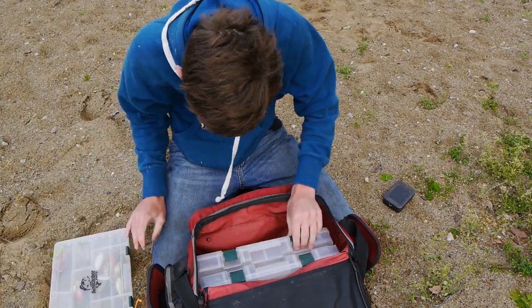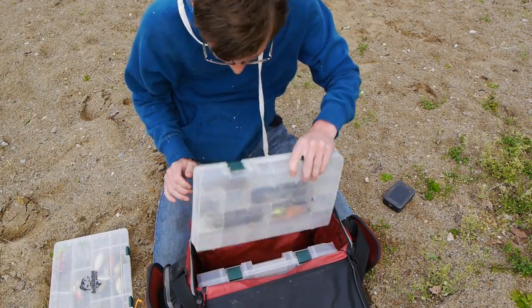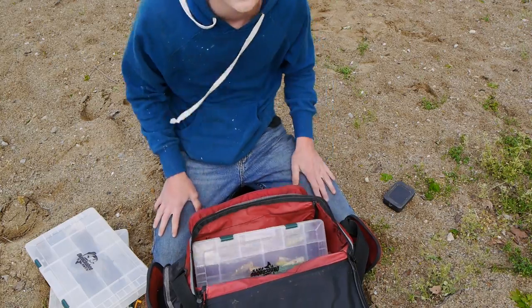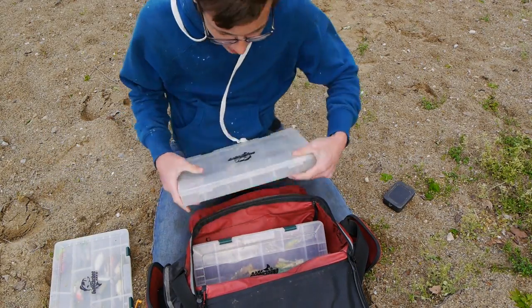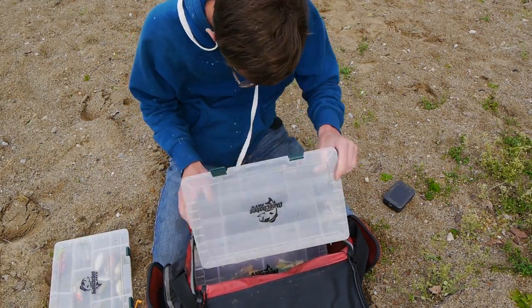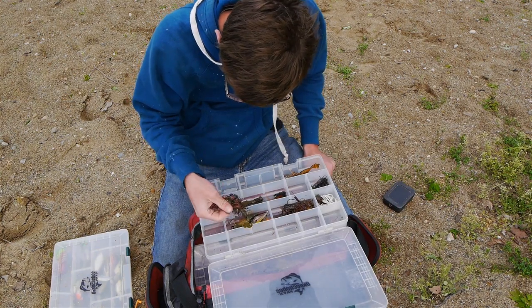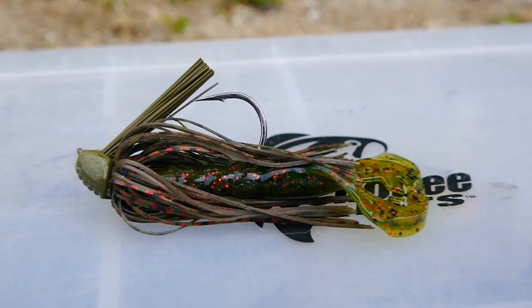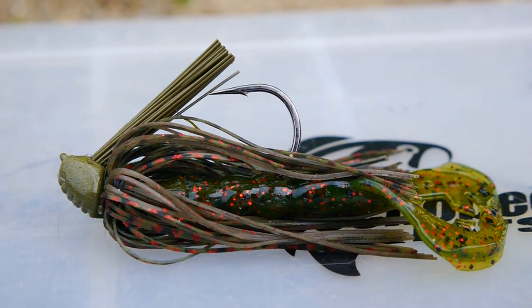I can throw some crankbaits, or I can also throw some jigs, or maybe a topwater. Let me look in the jig box real quick and see what we got. I think that's what I'm going to do. The lure I'm going to start out with is an all-terrain skipping jig with a ragged tail crawl on the back of it, and we'll see what happens.